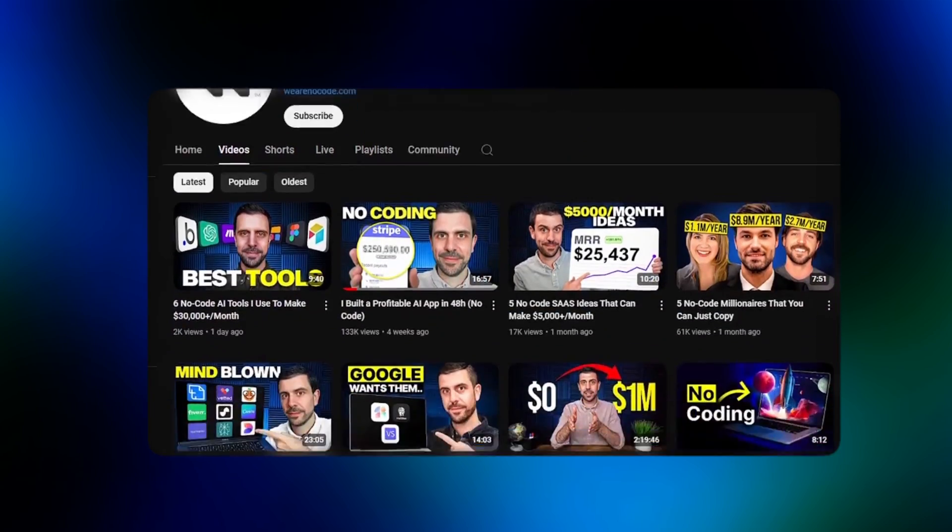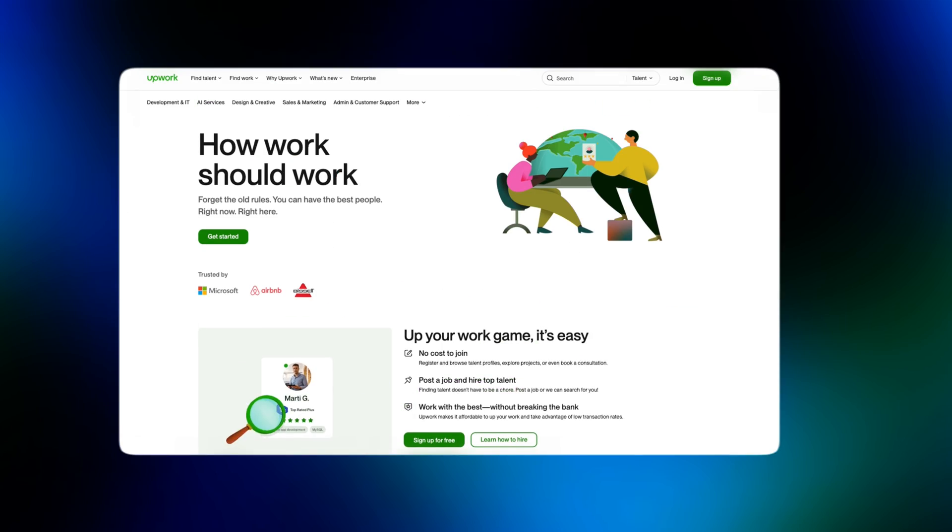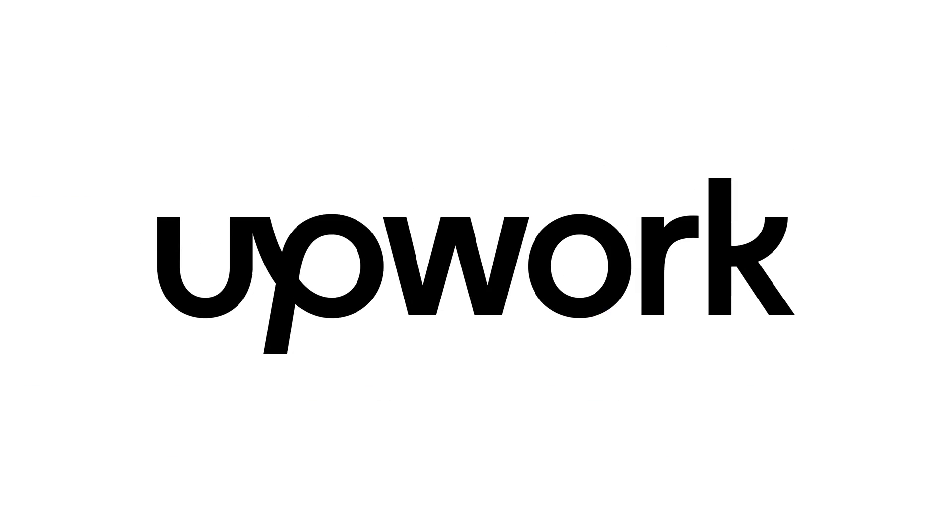I'm currently running two businesses and this YouTube channel, and I simply don't have the time to actually build this out myself. So I decided to hire freelancers on Upwork to do the work for me. I'm super stoked today because when I had the idea for this video, I reached out to the Upwork team and they accepted to sponsor this video. So thank you so much, Upwork.